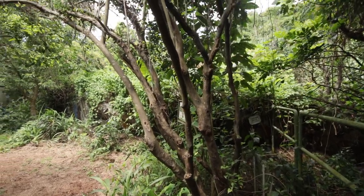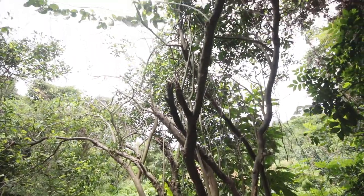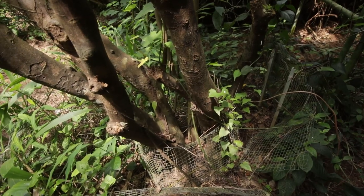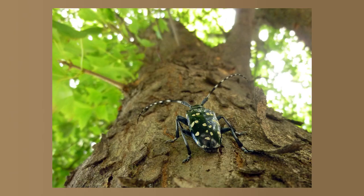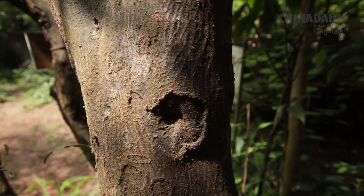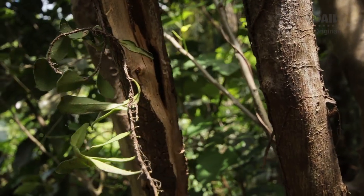We're starting this episode heading deeper into the reserve to meet one of the oldest human-planted residents of this forest. The reason this tree has many wounds on its trunk is because it's attacked by longhorn beetles. The larvae feed on the wood, forming many wounds on the trunk, creating tree sap that attracts other kinds of butterflies and insects.